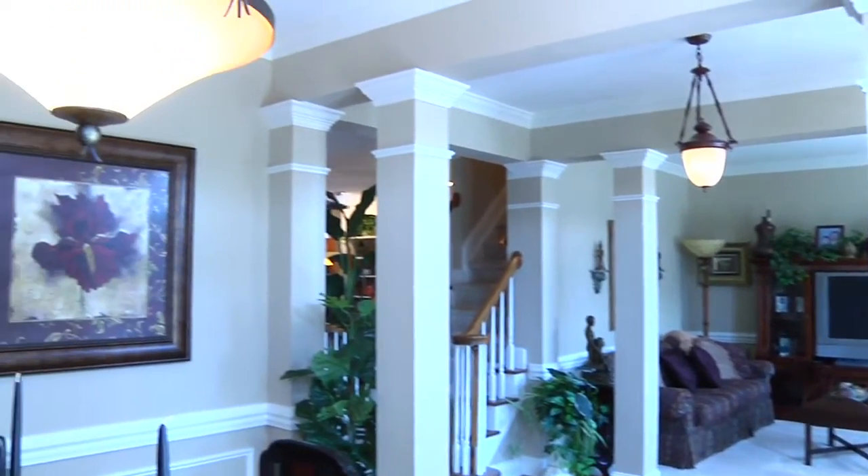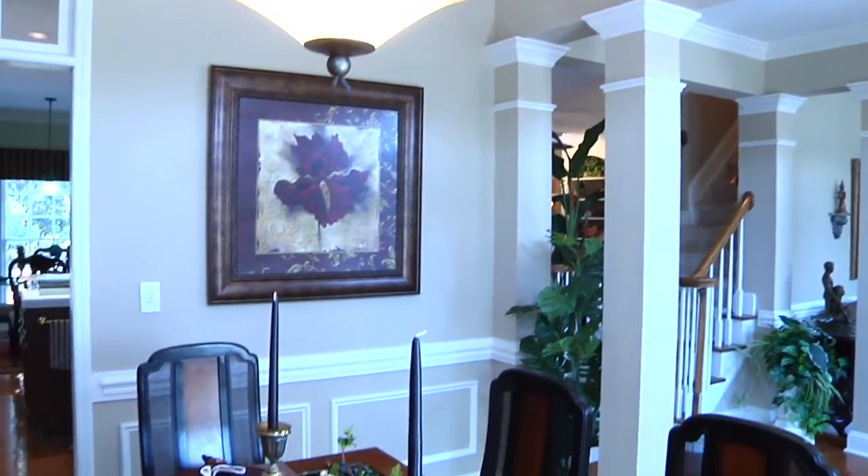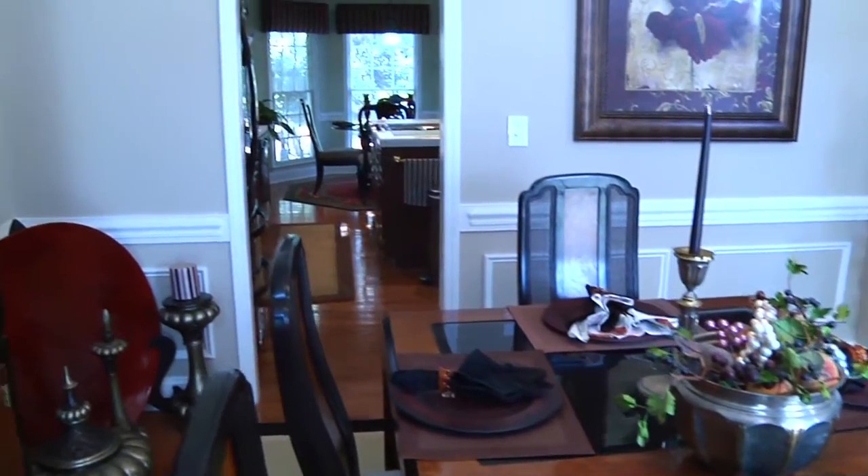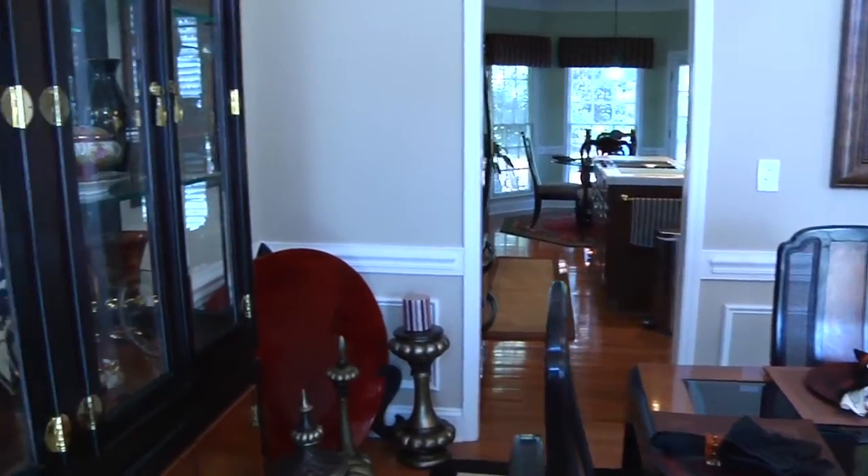Across the foyer from the formal living room is the dining room. With chair rails, picture frame millwork, and direct access to the kitchen, this room is waiting for a dinner party.